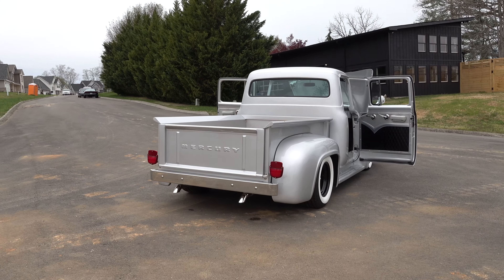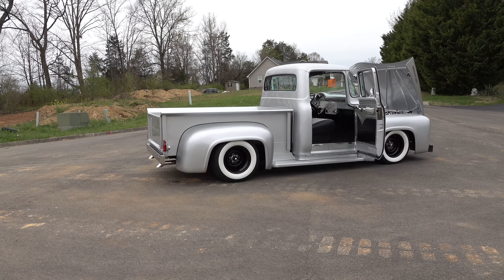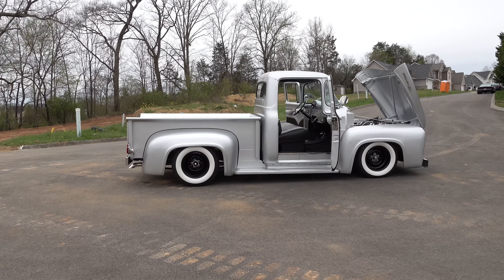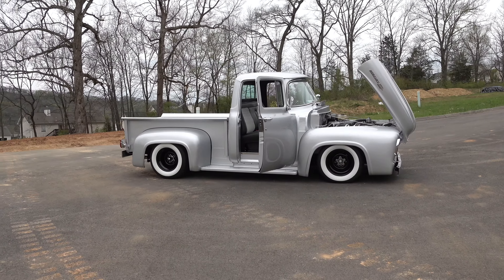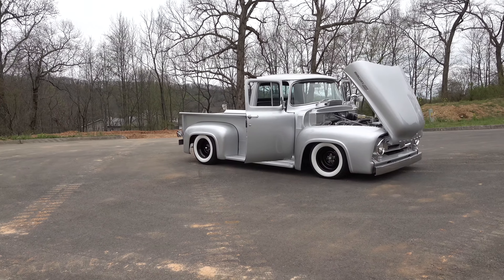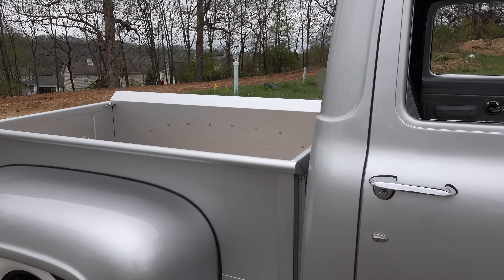It's a 1956 Mercury pickup truck — how cool is that? They just made those trucks for the Canadian market, there's not many of them down here in the states. The only way you could get one in the United States is if you drove to Canada, bought one, and brought it back across the border. So you'd have a pretty rare truck. There are clones out there, but this one's actually a real Mercury pickup.